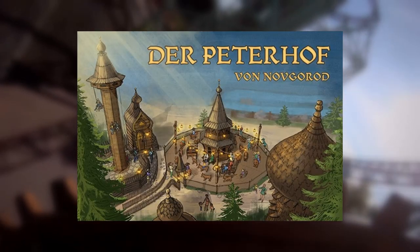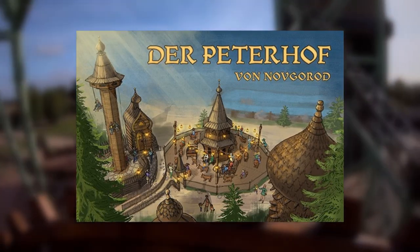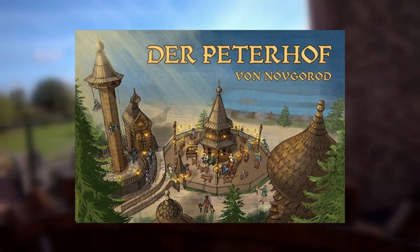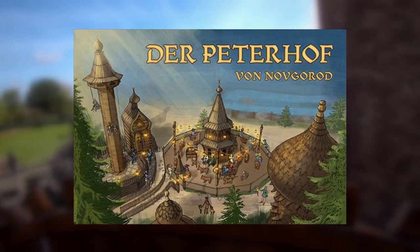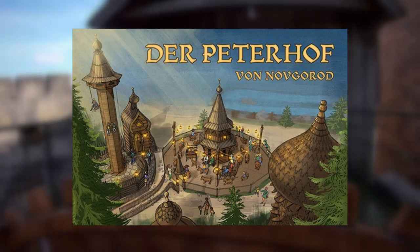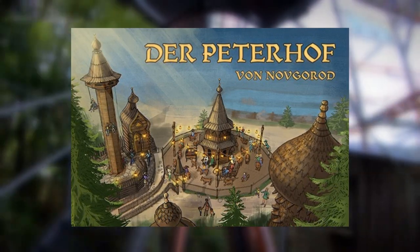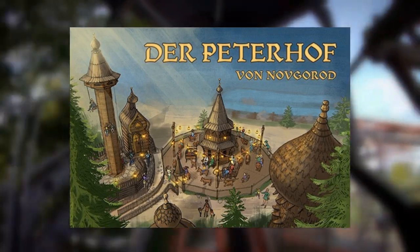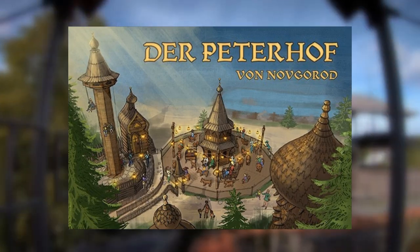Hansa Park will be opening several new attractions for 2022. The park has announced this in a newsletter to fans, including a new Russian-themed area called Peterhof von Novgorod, next to the existing Wild Wasafar Log Track. So we have a 7-metre high interactive panorama tower and a carousel with more than 20 animals built there. The tower is called Turm von Peterhof, and the merry-go-round is called Die Tierkinder von Peterhof.